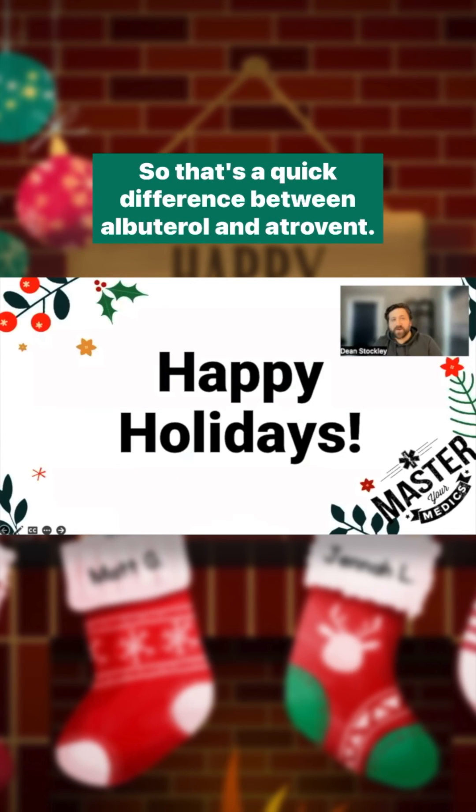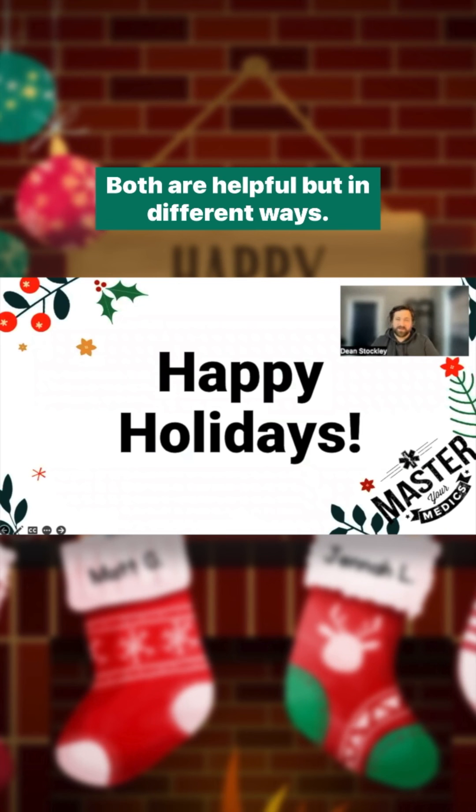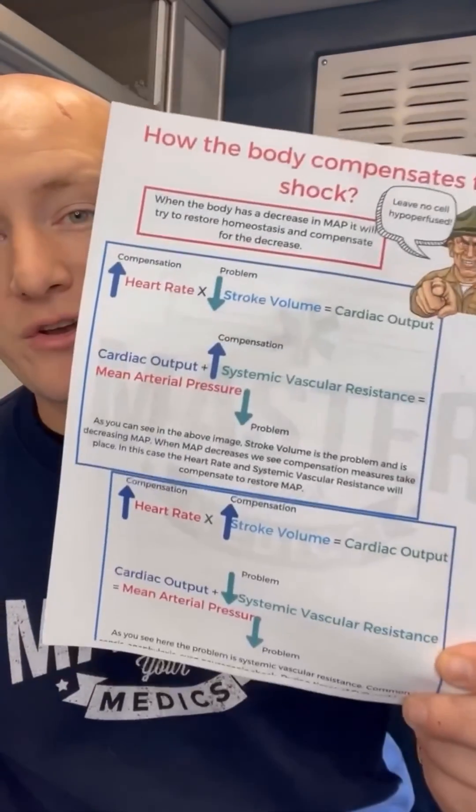So that's a quick difference between albuterol and atropium. Both are helpful, but in different ways. Until next time, happy holidays. We love that you love our videos, so much so that we've actually created some illustrated notes for you — you can download these for free with a link in our bio.